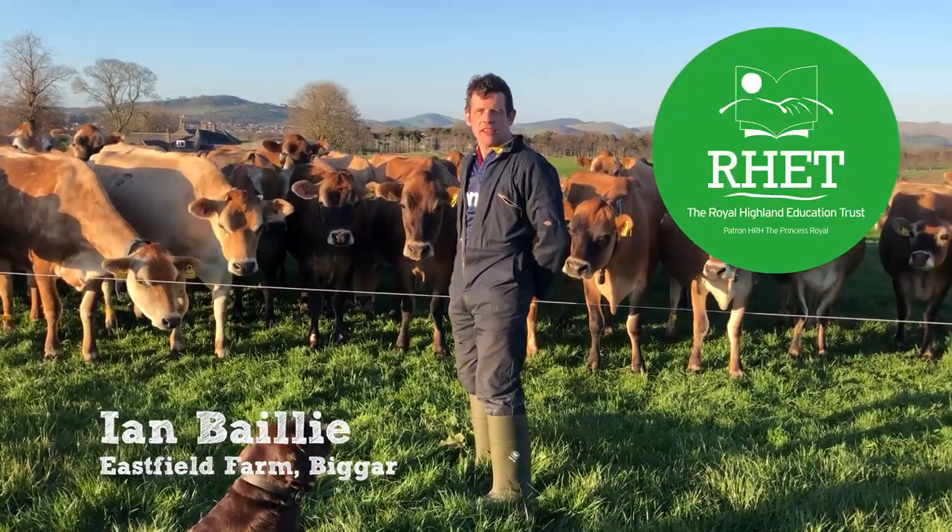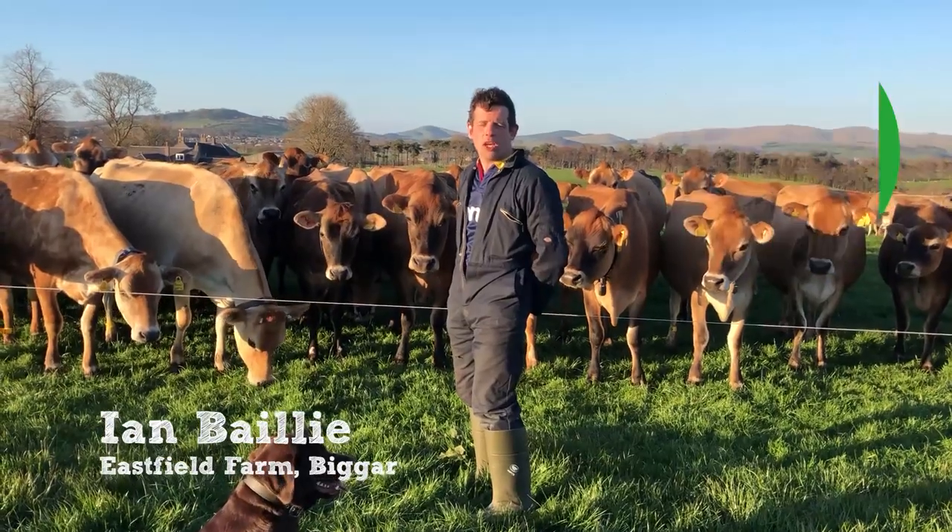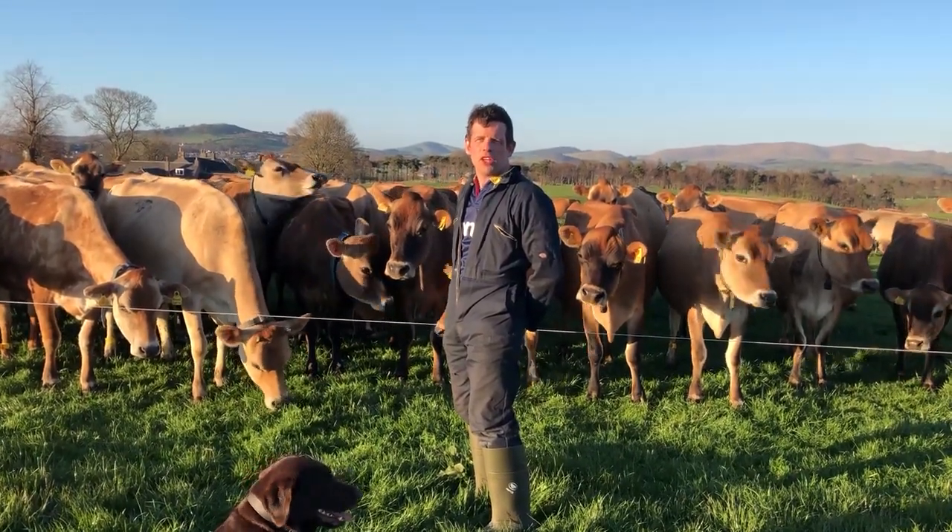Hi, I'm Ian Bailey and we're delighted to welcome you along to the farm today where we're going to give you a guided tour of what we get up to day to day and why we think farming is such a great job.